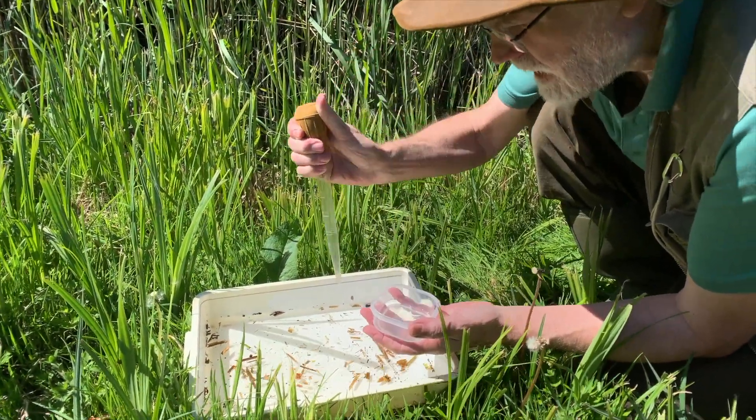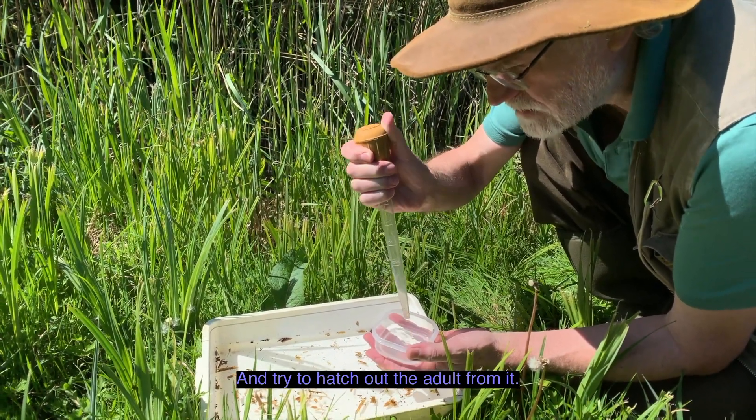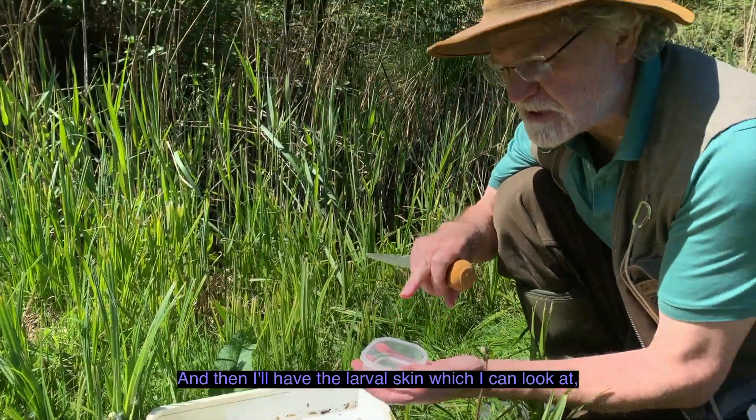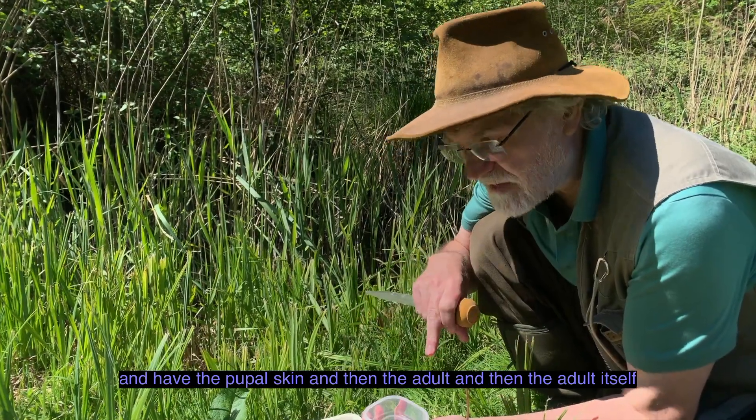What I'll do is I'll keep that alive and try to hatch out the adult from it. And then I'll have the larval skin, which I can look at, and the pupal skin, and then the adult itself.